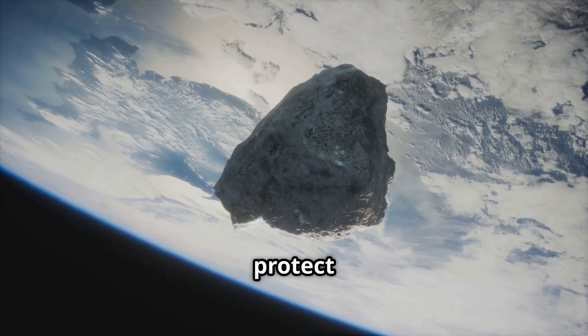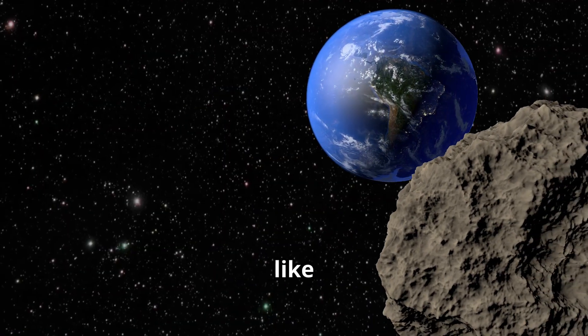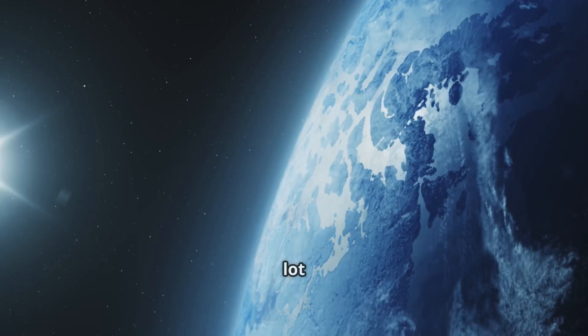Scientists study these craters to protect us today. They are always watching the skies, making sure nothing like that happens again. We've learned a lot from the dinosaurs.